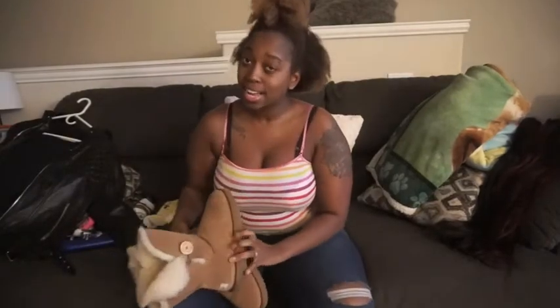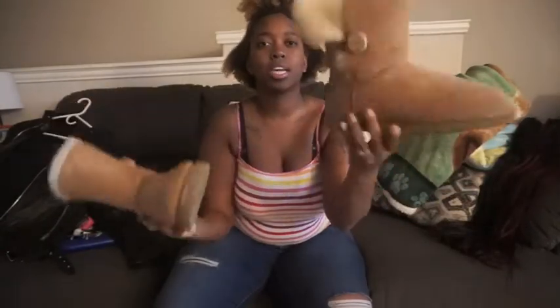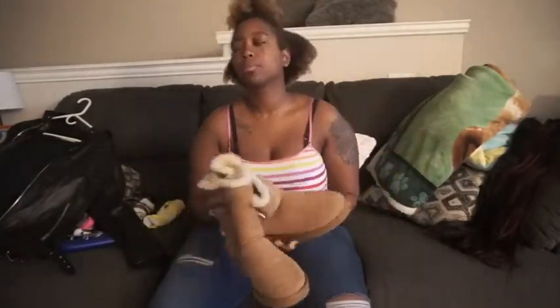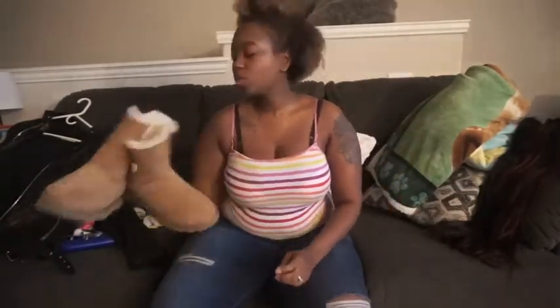Next, you've got to have Uggs. These are my Uggs — you know, Ugg season. I freaking love my Uggs, they're like the most comfortable shoes in the world. Uggs keep your feet warm.